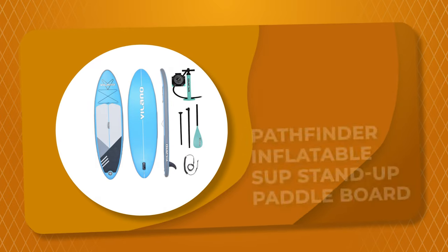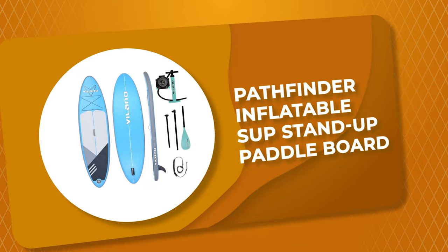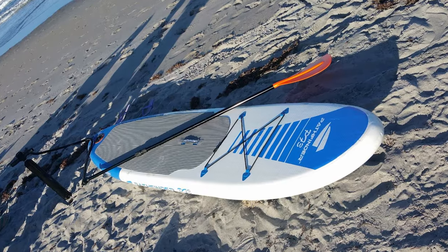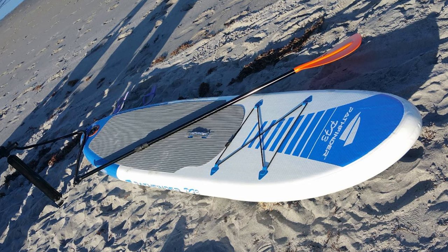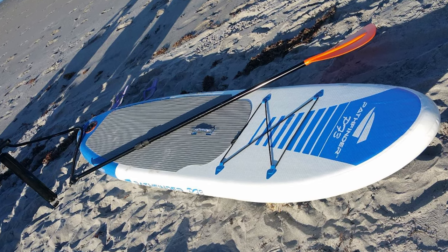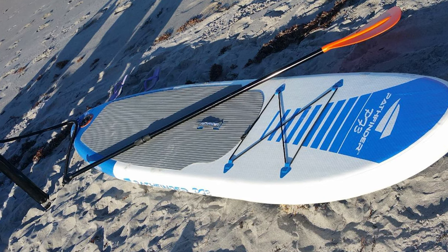Number 9: Pathfinder Inflatable SUP Stand-Up Paddleboard. Are you looking for a paddleboard? This Pathfinder Inflatable SUP Stand-Up Paddleboard can be your best choice. It is great for all-day family fun wherever the next paddling adventure takes you.